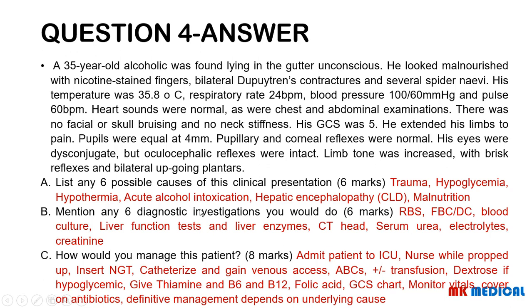The six diagnostic investigations are: random blood sugar; full blood count with differential and blood cultures; liver function tests — serum bilirubin, serum albumin, prothrombin time and INR; liver enzymes — AST and ALT — noting the important distinction between liver function tests and liver enzymes; CT scan of the head; and serum urea, electrolytes, and creatinine.